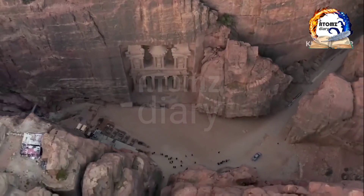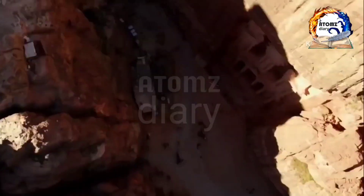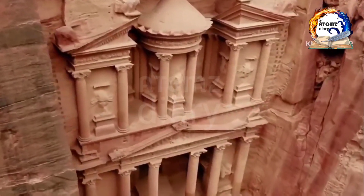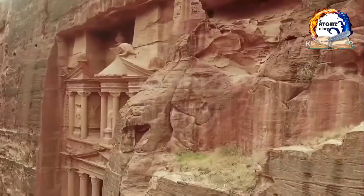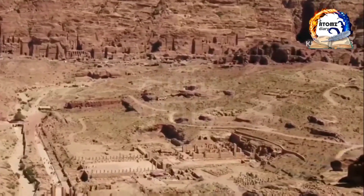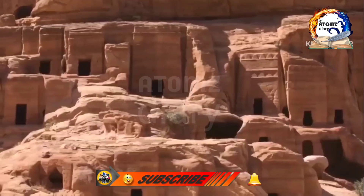As you walk along the path, take in the stunning rock formations that surround you, feeling the anticipation build up as you approach the treasury. Standing at over 40 meters high, the treasury is adorned with intricate carvings and details that showcase the wealth and splendor of the Nabataean civilization. Legend has it that hidden treasures were once stored within its walls, but alas, the treasury is but a façade, with no real treasure to be found.